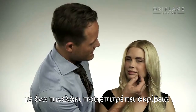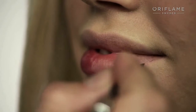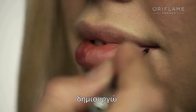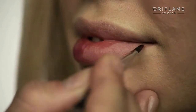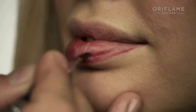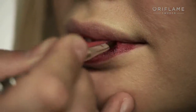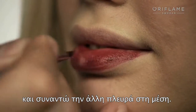Then I come from the other side and do the exact same thing — using a very sharp lip brush to create a lip line, then filling in the lip's shape and gradually meeting up in the middle.